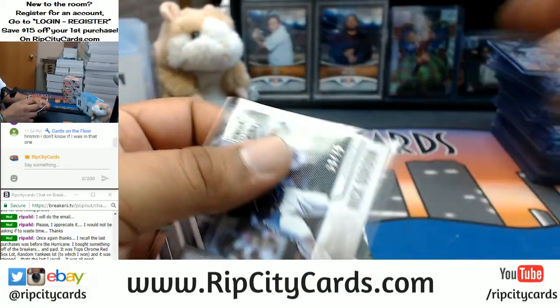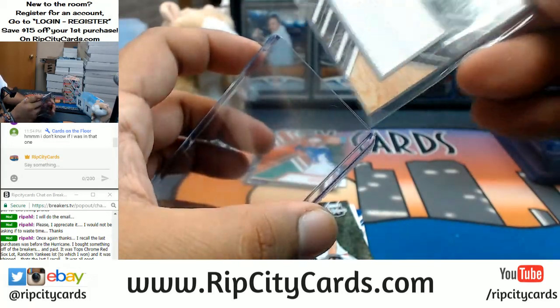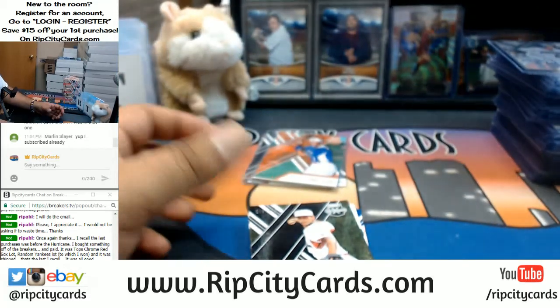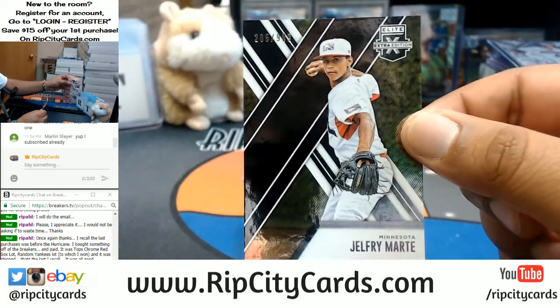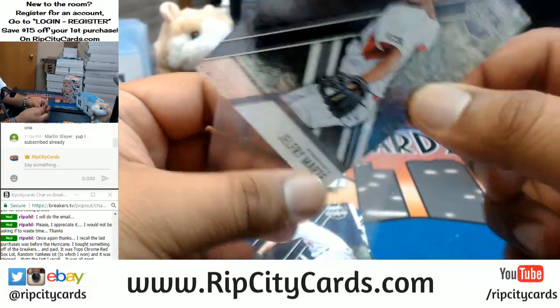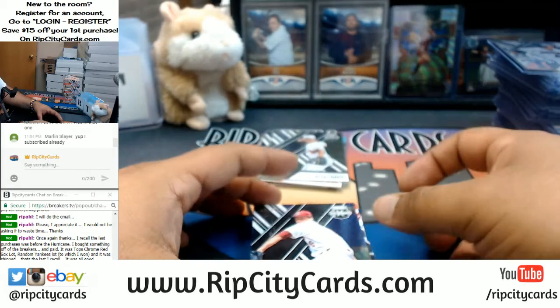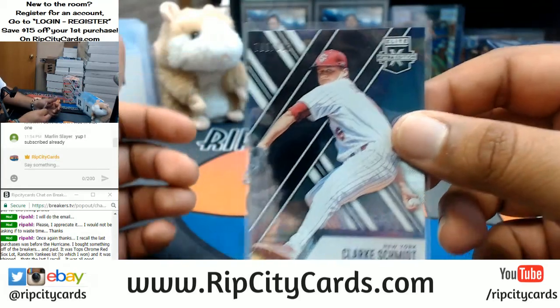Nick Gordon to 75 for the Twins. If you're subscribed already, make sure you have notifications on so whenever we upload videos and when we go live you do get that notification. Adam Haseley, Phillies — die cut to 49.